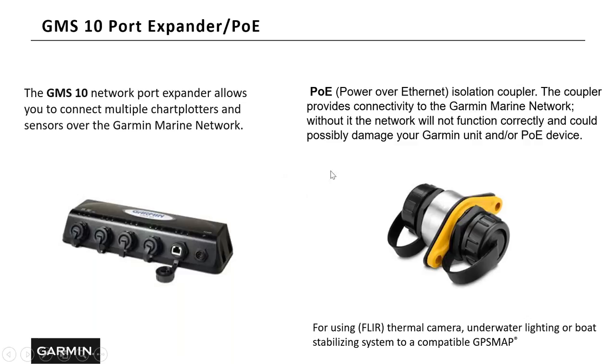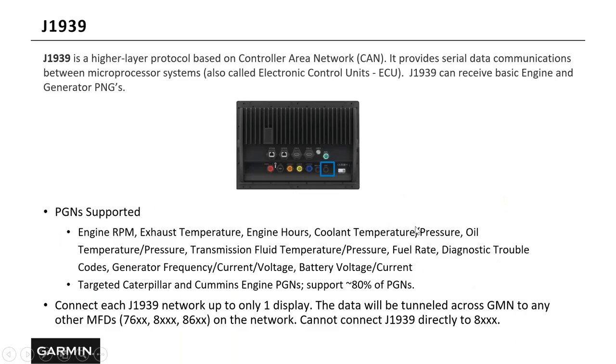The PoE stands for power over Ethernet — it's an isolation coupler. If you're using a FLIR thermal imaging camera, underwater lights, or a stabilization system, you'll need to add the PoE to the ethernet cable to protect that ethernet port. J1939 — about 70 to 80 percent of recreational anglers will never need to use the J1939 port. The port is on the back of the unit and is designed to bring in data from diesel motors and generators. If you have a diesel motor or generator on your boat and want that information on the chart plotter, it would plug in through J1939.